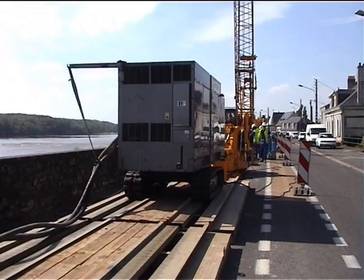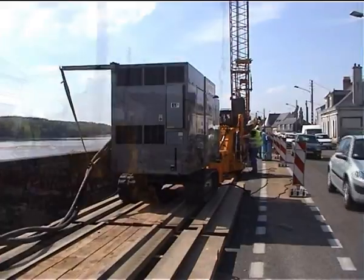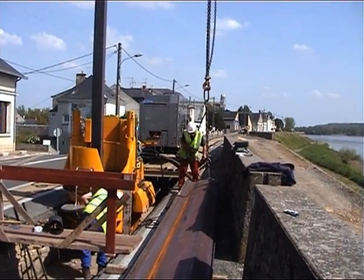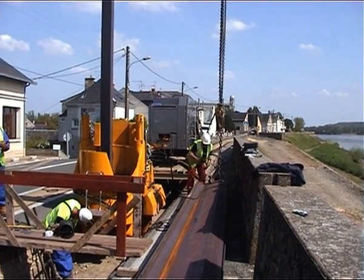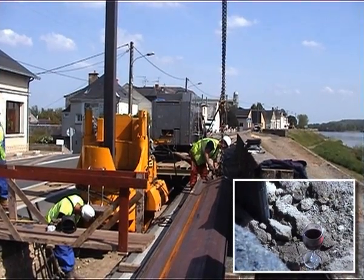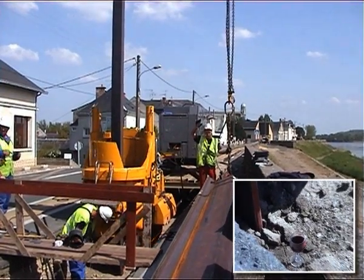The touristy environment made it mandatory to keep the road available at all times for two-way traffic. This dike reinforcement will contribute to protect against floods a dense area famous for its wines and registered as a World Heritage Site by UNESCO.